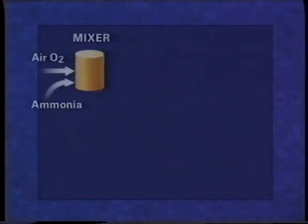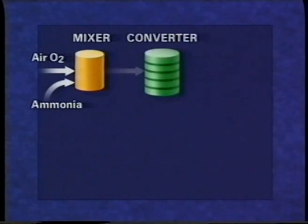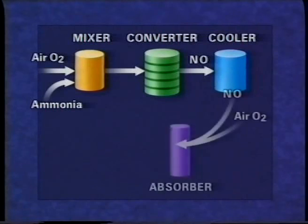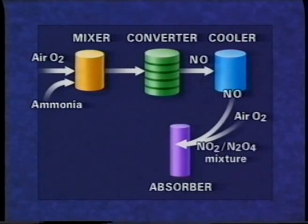The raw materials are ammonia and air. In the converter, nitrogen monoxide is formed. This is cooled and reacts with more air to produce a mixture of nitrogen dioxide and dinitrogen tetroxide. These gases are absorbed in water to produce nitric acid.